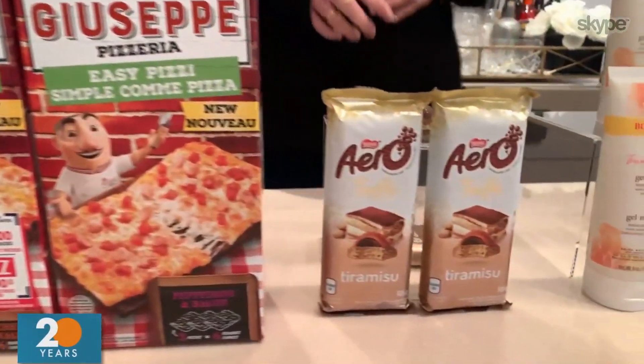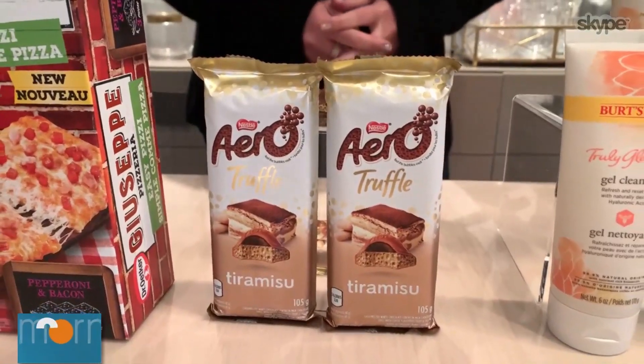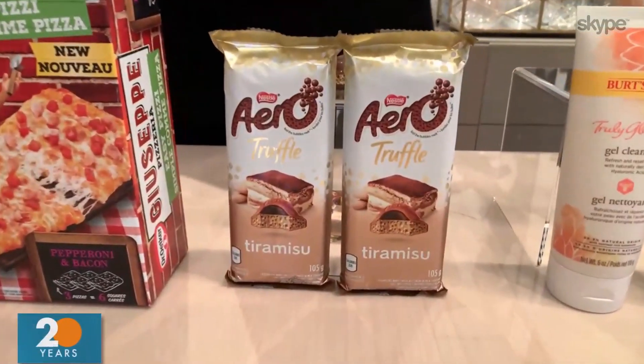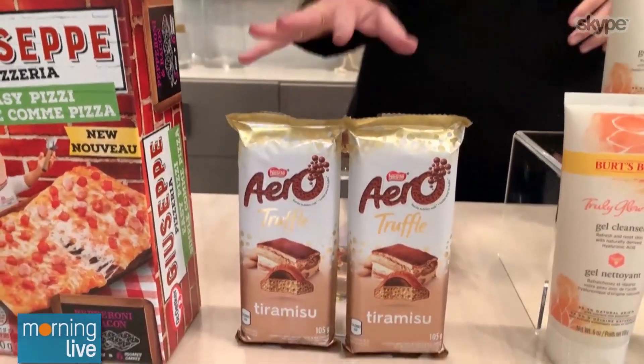Next up is one of my personal favorites: Aero Truffle Tiramisu Topper. I cannot believe how good that is. Whether you're a tiramisu lover or not, this is banging. It's white chocolate coated in a milk chocolate shell, filled with a bubbly coffee-flavored truffle center. It is literally heaven — definitely a must-try.